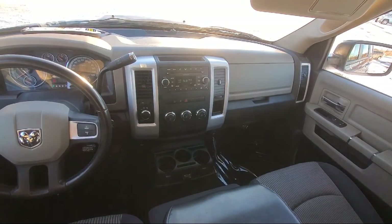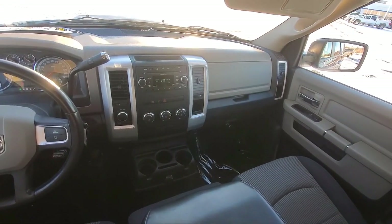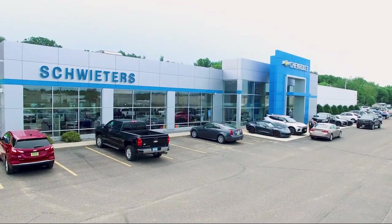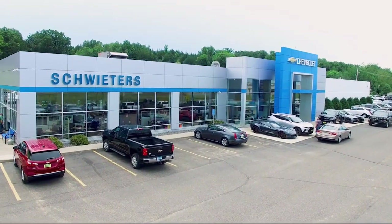We welcome you to come in and experience the way we do business. Schweder Chevrolet of Cold Spring is your home of the certified Schwed deal. We'll see you next time.